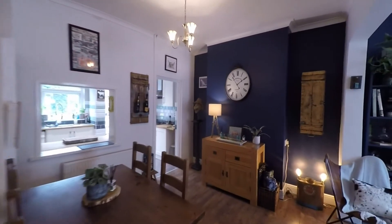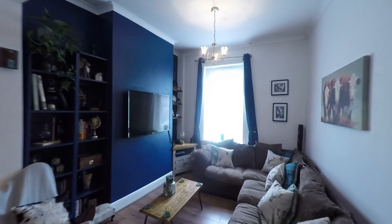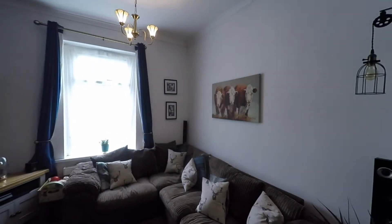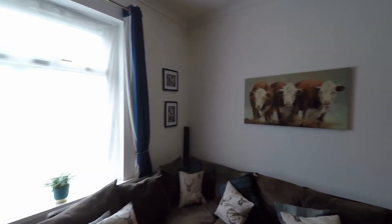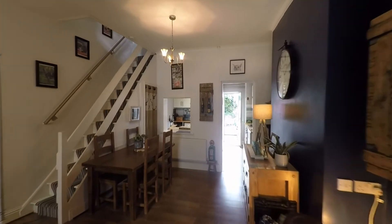We step into the first of the reception rooms and as we can see we have a beautiful open plan layout to this ground floor. The room to the front of the house offers plenty of space for a great range of seating furniture, with a nice large window allowing in plenty of light. The second reception room gives us a fantastic space for dining furniture.